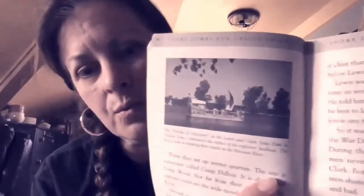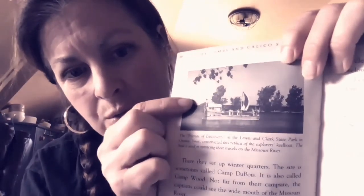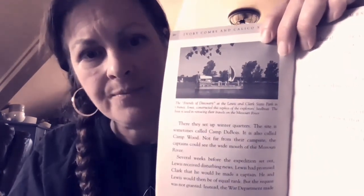There's a picture in the book — the caption reads: the Friends of Discovery at the Lewis and Clark State Park in Onewa, Iowa constructed this replica of the explorer's keel boat. The boat is used in retracing their travels on the Missouri River. It's not the actual boat, but it looks like the kind of keel boat that Lewis and Clark would have used. And that's chapter four — I'll look forward to seeing you for chapter five.